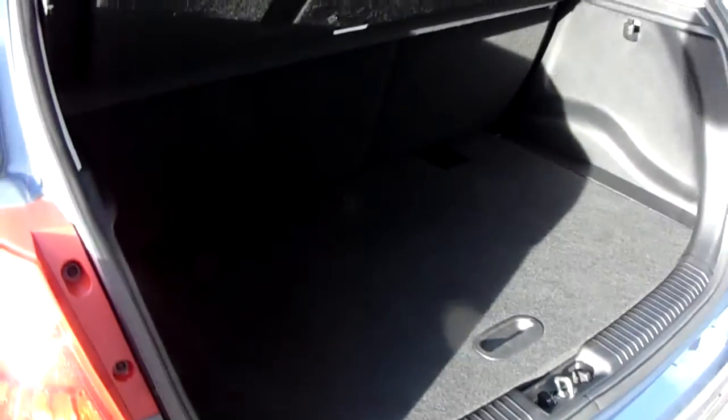We've also got a really generous boot space here as you can see, as well as a 60-40 split in the rear seats which means you can create even more space really easily. It's also got top tethers so you don't sacrifice your ISOFIX when you do so.